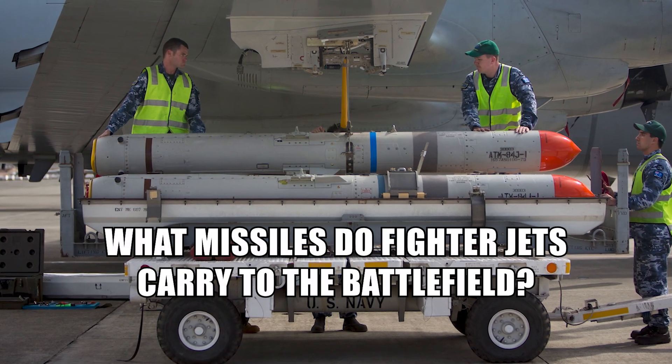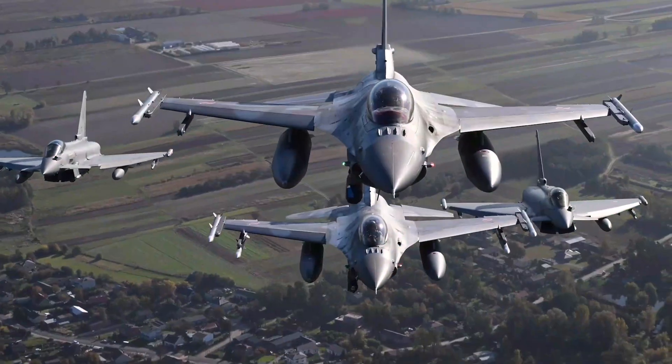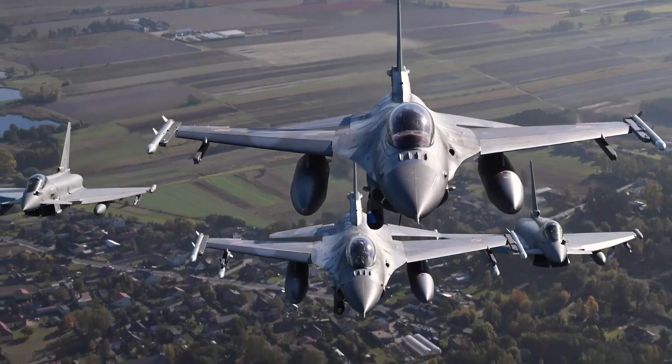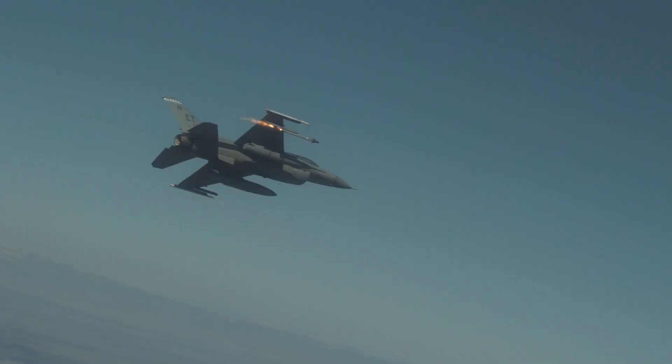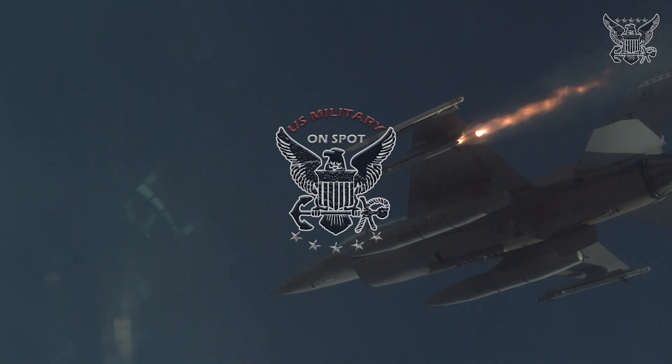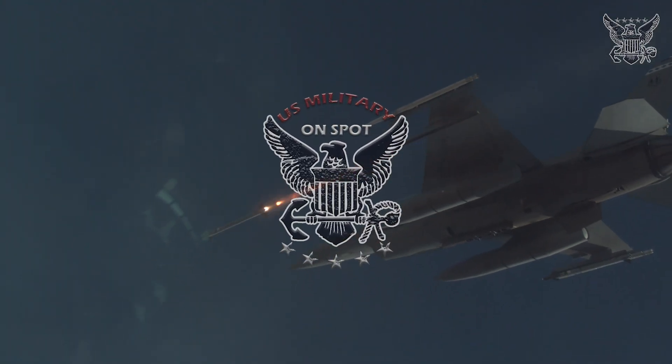What missiles do fighter jets carry to the battlefield? Fighter jets are equipped with a wide array of missiles to engage different types of targets, ranging from enemy aircraft to ground targets and ships. Here's an overview of the typical missile types used on modern fighter jets. Welcome back to U.S. Military On Spot.